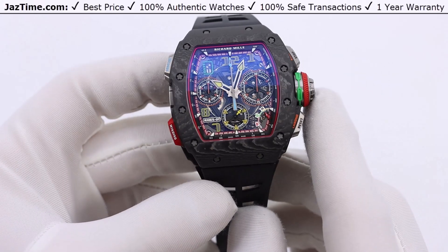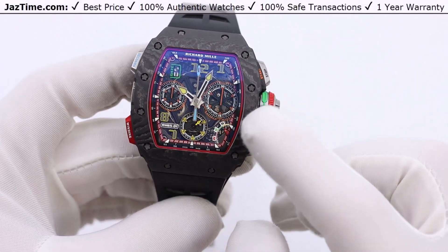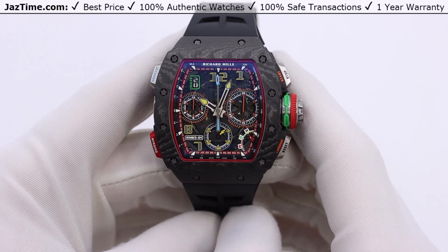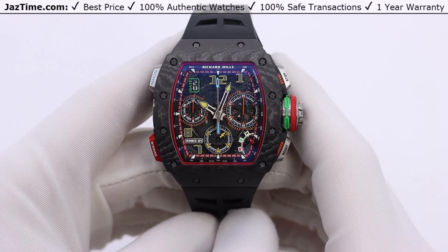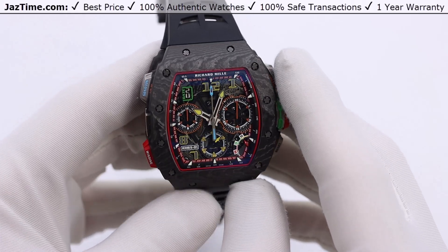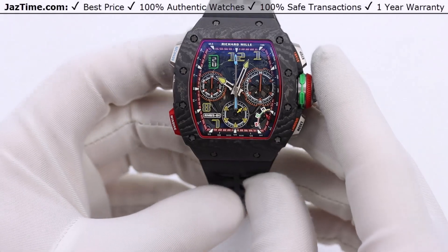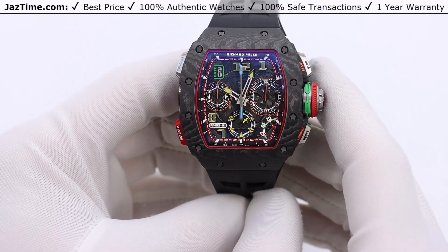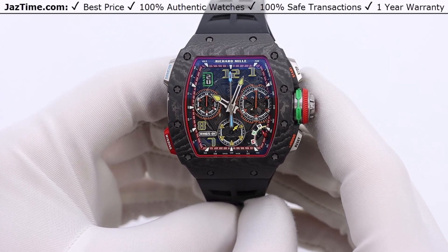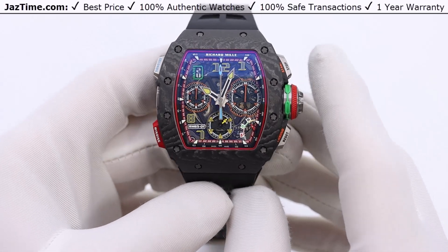The case here is carbon TPT. What they do is layer carbon strands at different angles — something like 45 degrees — to maintain the strength and durability of the case. Carbon TPT is one of the strongest and lightest materials you could possibly use. Brands started using titanium because it's also lightweight and strong — Rolex, Audemars Piguet have done this — but carbon TPT is one step further above titanium. It's notoriously difficult to work with, but it is lightweight and very strong. An interesting thing is that the fingerprint or wave pattern you get on carbon TPT is unique to each piece.